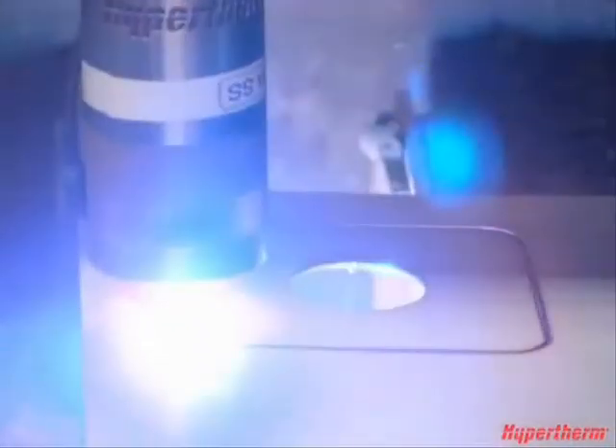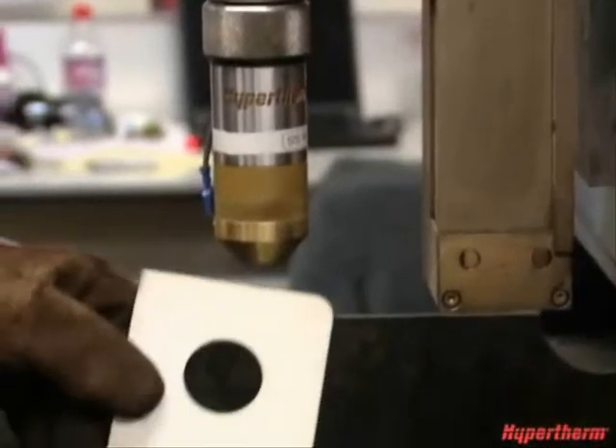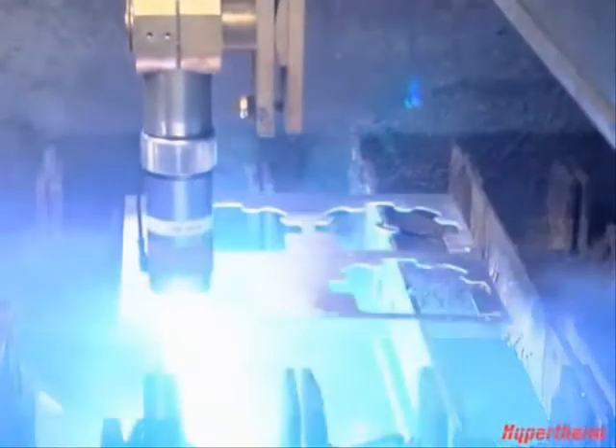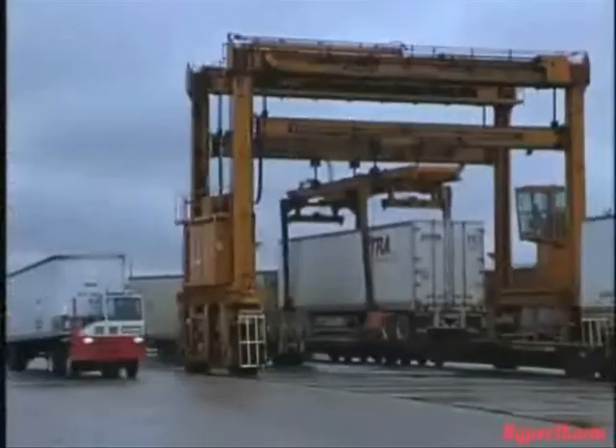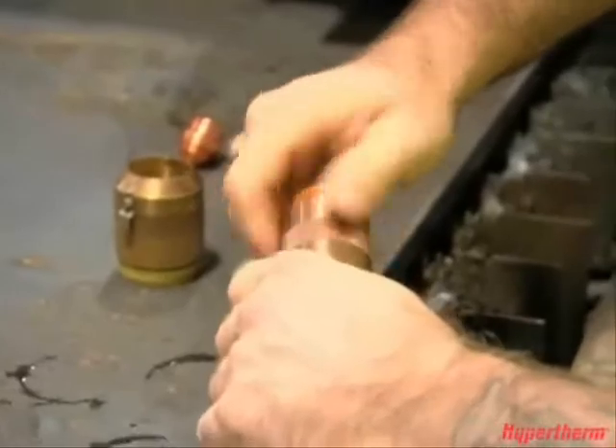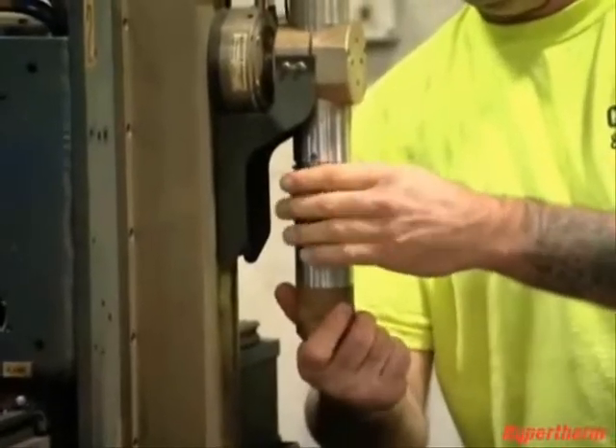Unlike Oxyfuel, plasma is excellent at cutting stainless steel and aluminum, which gives you the opportunity to expand your business and meet the rapidly changing demands of today's competitive market. We're cutting parts that go inside trailers, parts for bulldozers, and parts for power plants. It's quicker to adjust and go from one metal to another — the consumable change is only a matter of a couple of minutes.